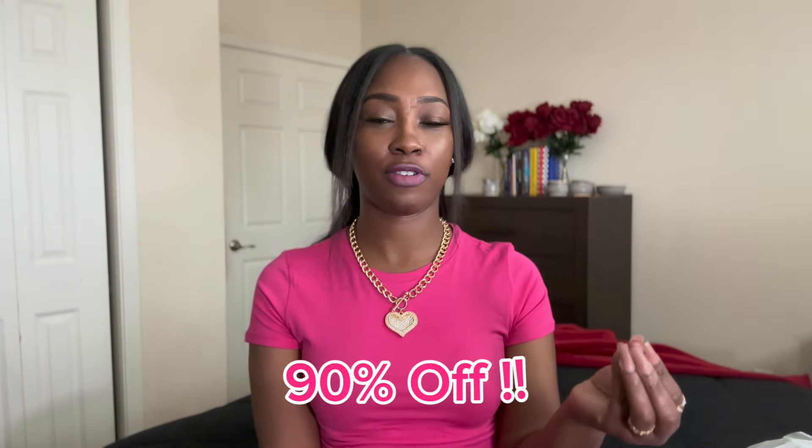On top of all that, they are also having 90% off for select items on their site, so if you were thinking about buying something, make sure you check Temu first to see if it's on sale. They also have a category where you can look to see the best selling items for the last 72 hours, so if you just want to shop because retail therapy is real, you can see what everybody else is buying.